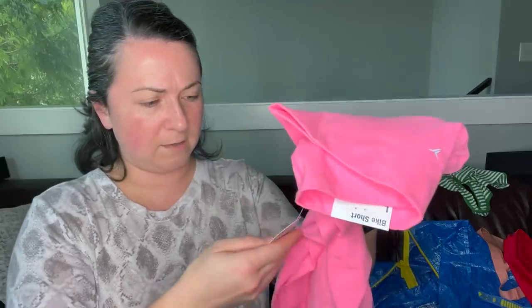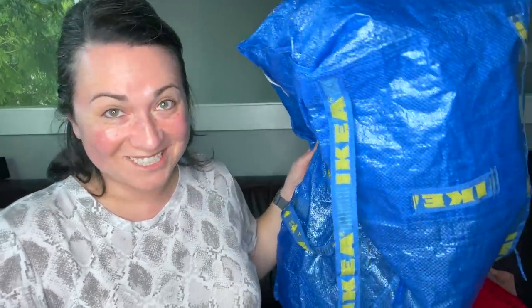These are a pair of Old Navy shorts, size large. One bag down — which is exciting — and a lot more to go.